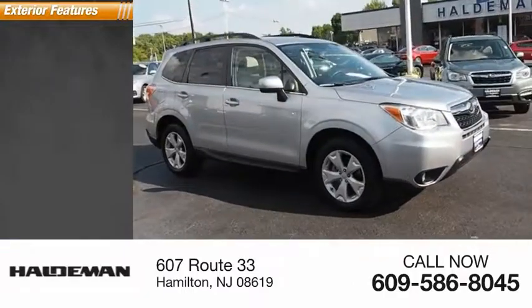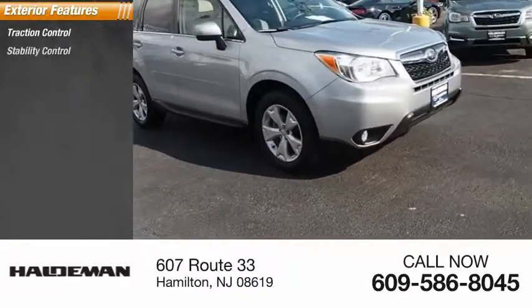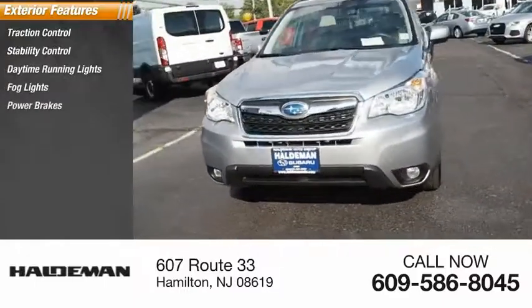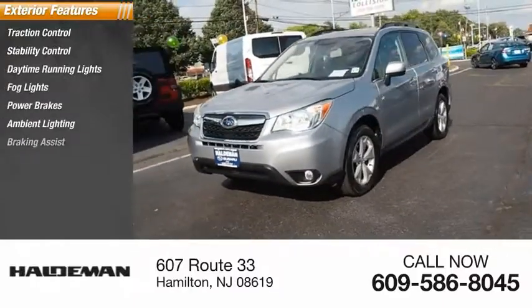Here are some of this vehicle's great options: Traction Control, Stability Control, Daytime Running Lights, Fog Lights, Power Brakes, Ambient Lighting, and Braking Assist.